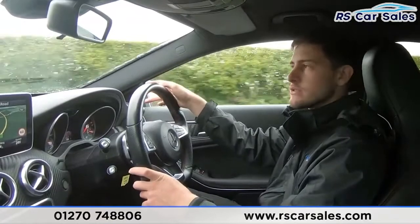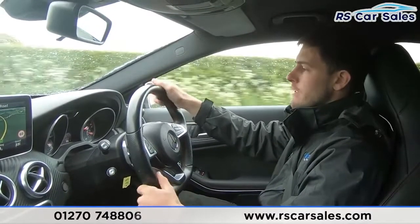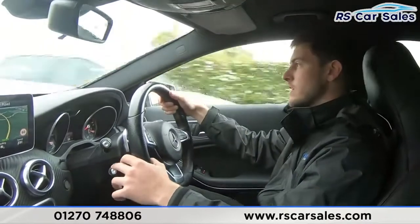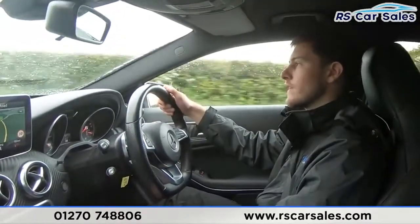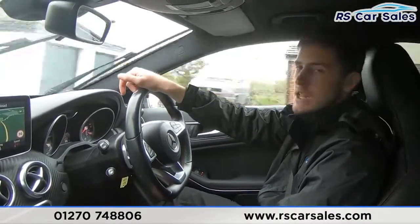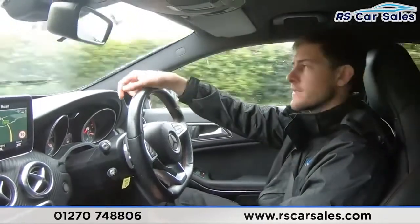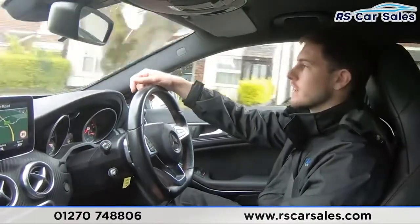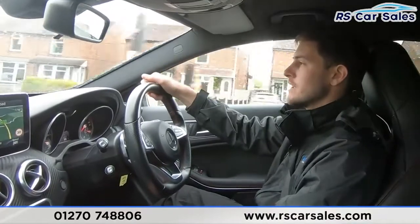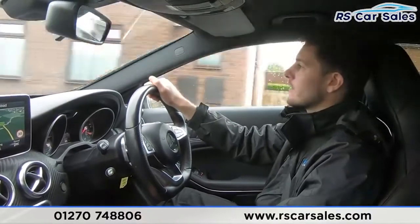We've then got our modern amenities on the infotainment screen: things like satellite navigation, Bluetooth connectivity, and of course our radio — plenty of great features in these cars. Here at RS Car Sales we've been doing deliveries for three to four years, including free next-day nationwide deliveries for the last year and a half. We have adjusted our deliveries to make them contactless — we'll sanitize our hands, sanitize the keys, and do an extra clean of the vehicle before delivering it to you, just to ensure your safety and our own.